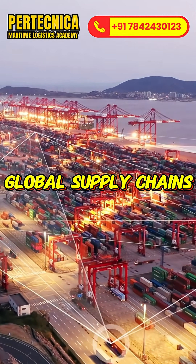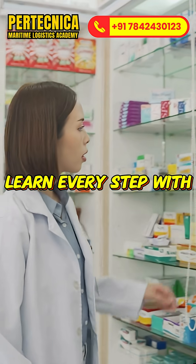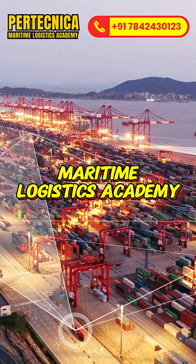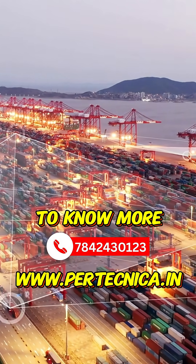Want to master global supply chains like this? From raw materials to retail, learn every step with hands-on industry training at Pertechnica Maritime Logistics Academy. Build the skills the world needs. Join us today.